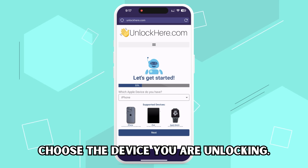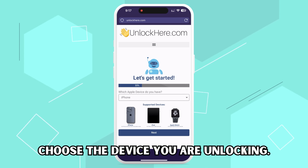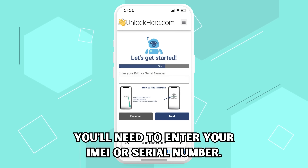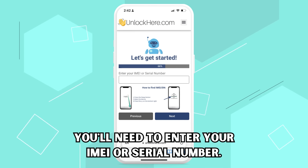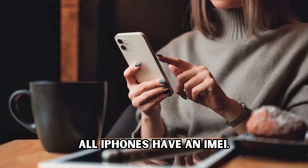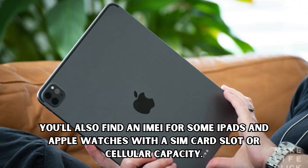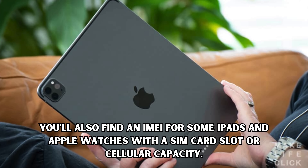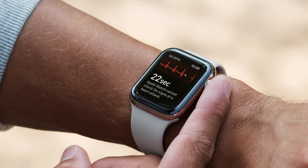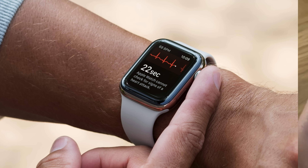After that, let it know you're dealing with an iPhone. Don't worry — if you have an iPad or an Apple Watch, you can choose those too. Next comes the bit about entering your IMEI or serial number. Basically, all iPhones come with an IMEI. On the other hand, you'll also find an IMEI for some iPads and Apple Watches with a SIM card slot or cellular capacity, but you'll use the serial number instead for most of them, especially those without SIM card slots.